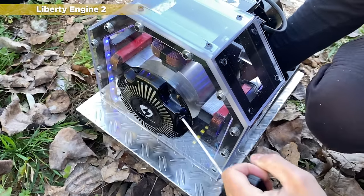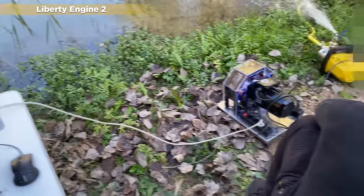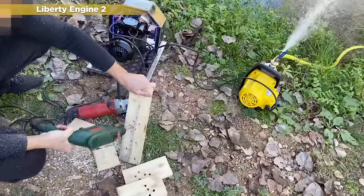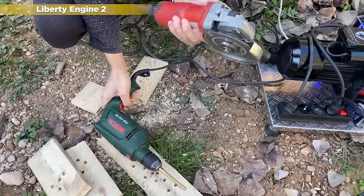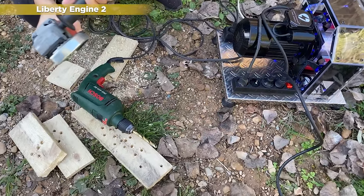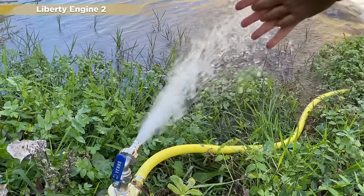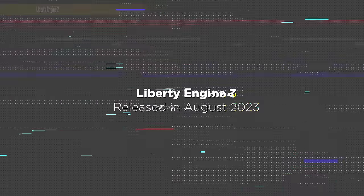In the outdoor tests, you can see that we were able to connect many devices at the same time, including an iMac drill, an electric saw, and a water pump. We were still generating a lot of excess power, but we were still thinking about how to completely eliminate noise and how to increase efficiency by eliminating moving parts. So, a few months later we released the Liberty Engine 3.0.